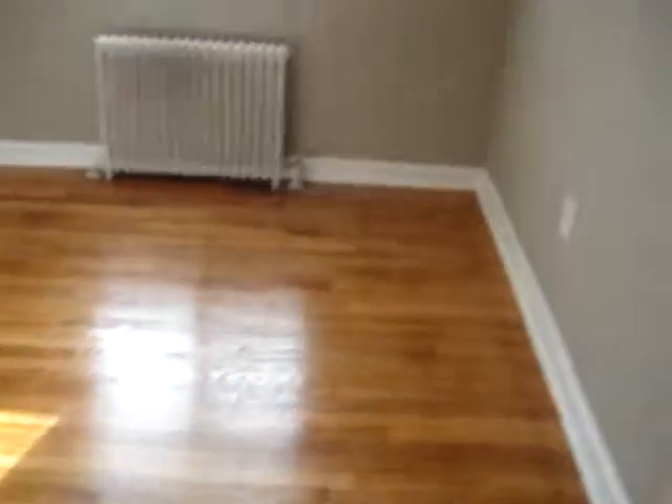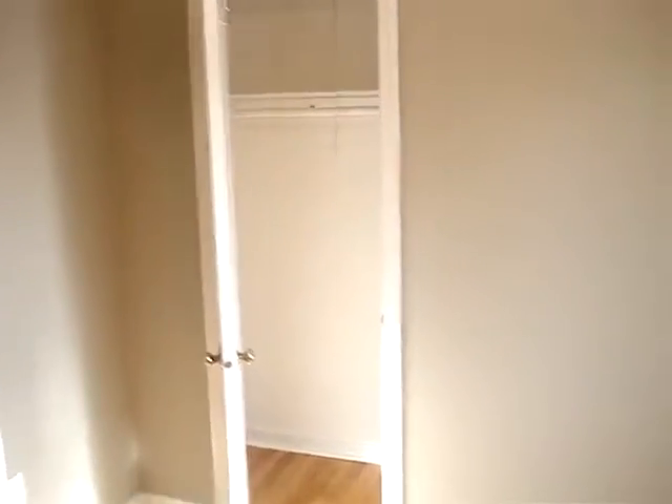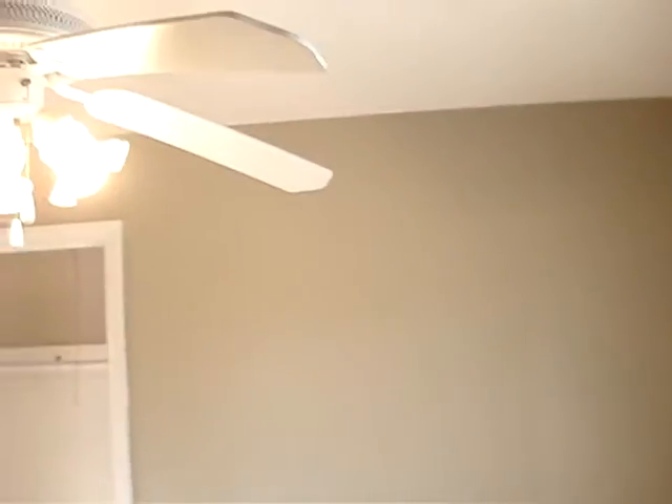And on the right side here we have the first bedroom. This is the smaller of the two bedrooms, and it also has a large window with plenty of sunlight, and there is a closet in here. Now, both bedrooms and the living room have ceiling fans, which helps to keep the apartment cool in the summer.